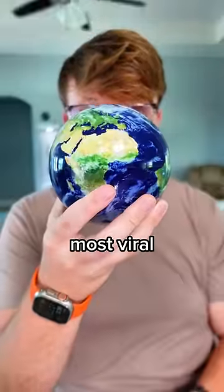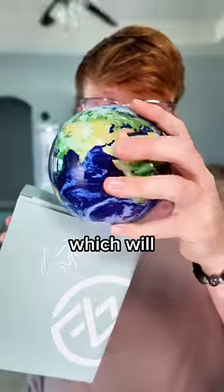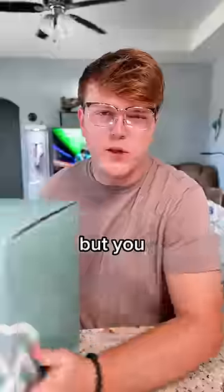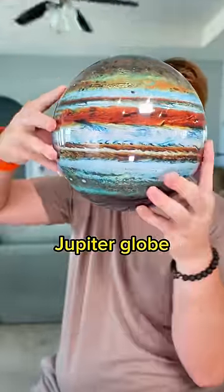I'm giving away one of my most viral and coolest items, the Mova Globe. This is the brand new one that you would be getting, which will look exactly like mine right here and will come with an acrylic stand. But you thought I was just giving away one? I am also giving away Mova Globe's 8.5-inch Jupiter Globe.